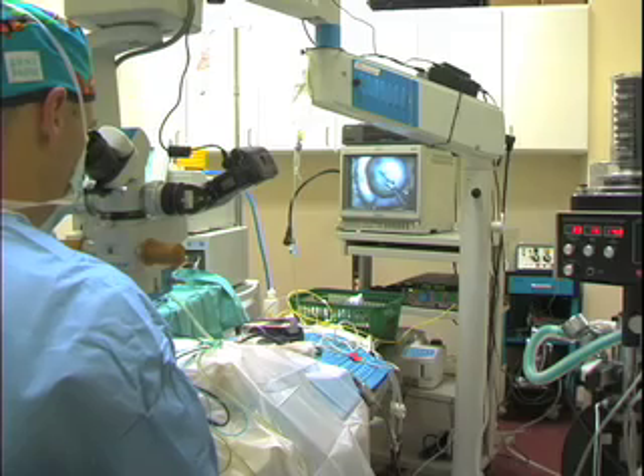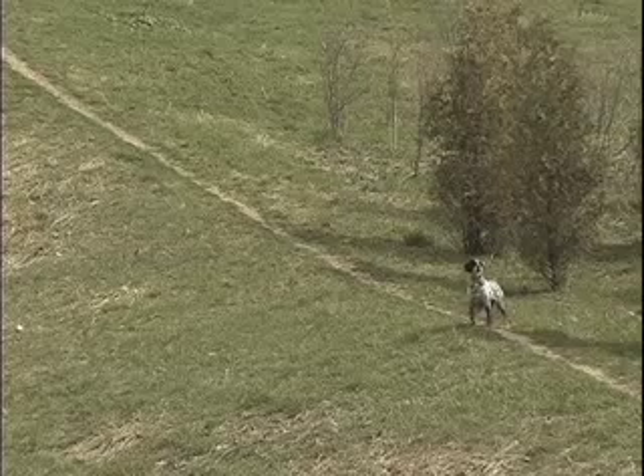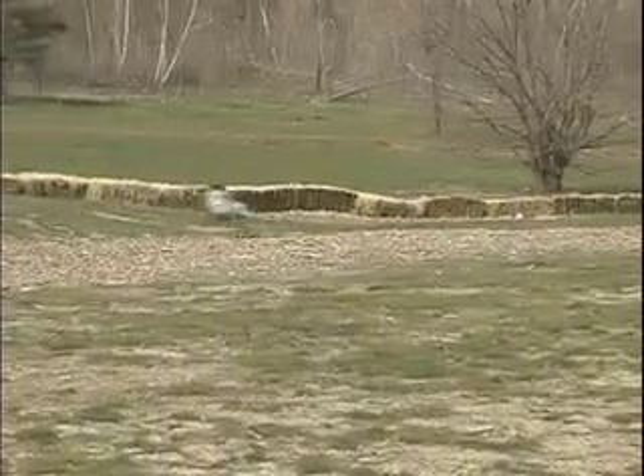In some cases, a lens is not implanted, and it is important to note that even without a lens, sight will be improved. Your veterinary ophthalmologist will tell you if a synthetic lens is right for your pet.